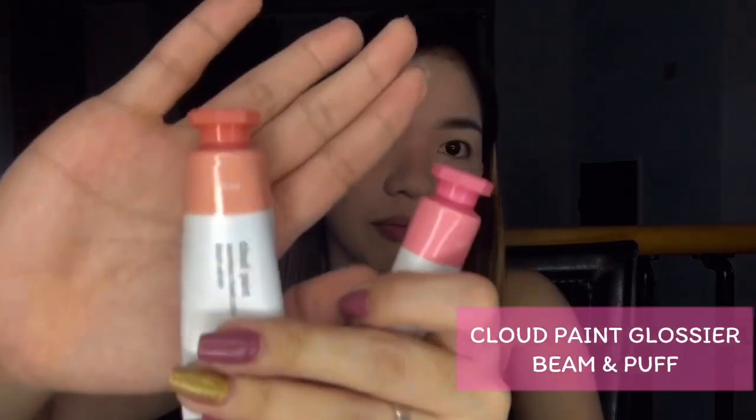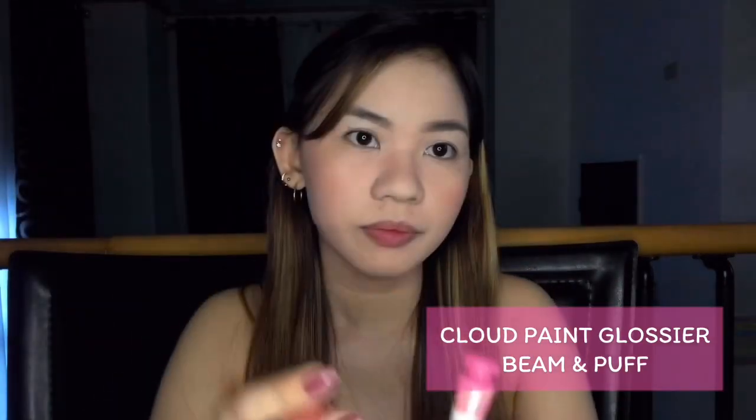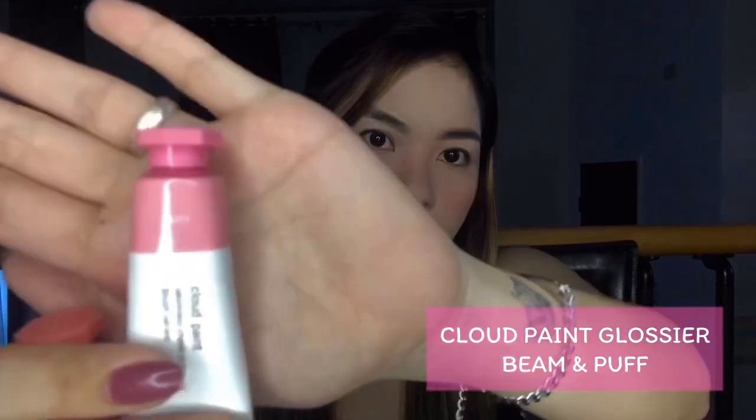Kapag nagmamadali pala ko tsaka kung wala akong fresh na dalang blush on ko, ang ginagamit ko for my blush is Cloud Paint from Glossier, and yung madalas kong ginagamit is Beam. The other one naman is Pop. Susundan ko nalang, papakita to sa inyo kapag ginamit.